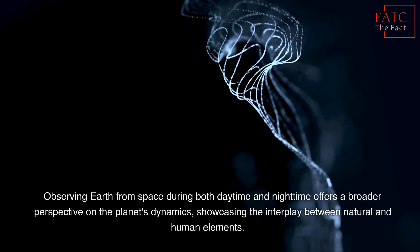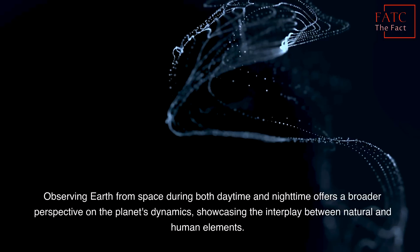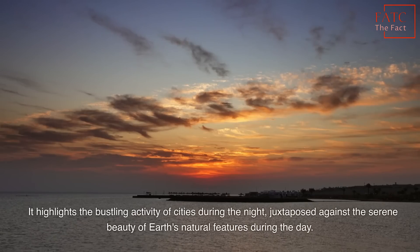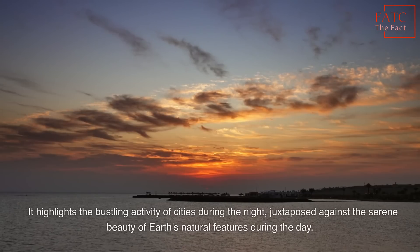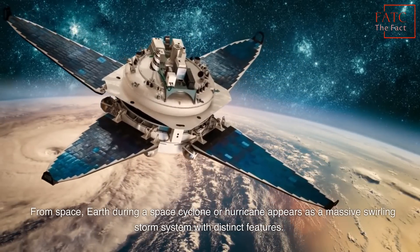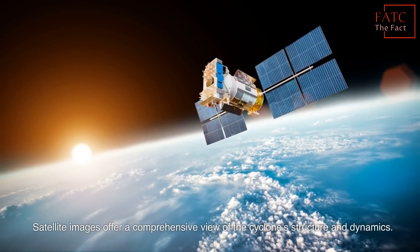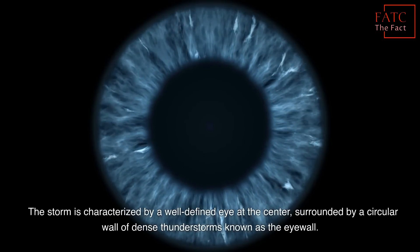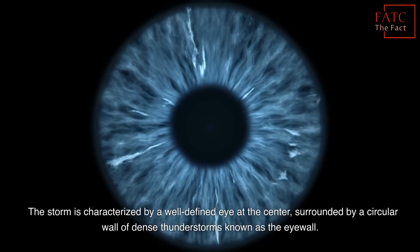Observing Earth from space during both daytime and nighttime offers a broader perspective on the planet's dynamics, showcasing the interplay between natural and human elements. It highlights the bustling activity of cities during the night, juxtaposed against the serene beauty of Earth's natural features during the day. From space, Earth during a cyclone or hurricane appears as a massive swirling storm system. Satellite images offer a comprehensive view of the cyclone's structure and dynamics. The storm is characterized by a well-defined eye at the center, surrounded by a circular wall of dense thunderstorms known as the eye wall.